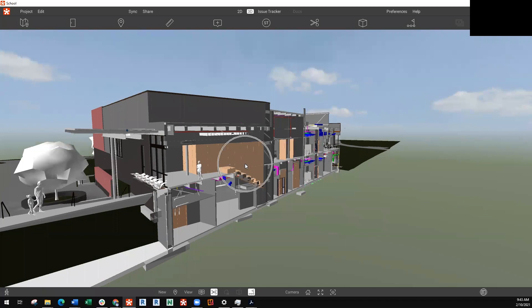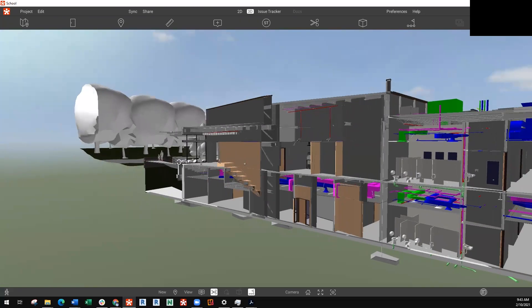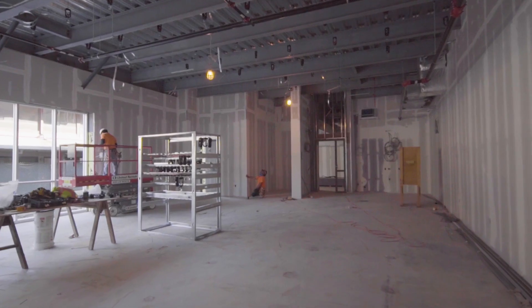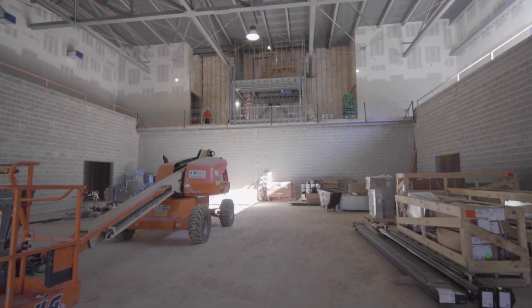My favorite feature about Revisto has been the ability to walk a project, in essence, prior to the building actually being built. We have been able to work together with all the trades on this project and assure that we do not have clashes that we would otherwise.